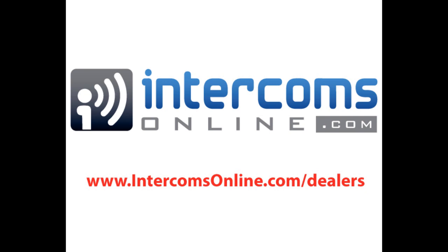You can get more information about these devices and their applications in the multi-mile wireless access control and security devices white paper available at www.intercomsonline.com/dealers.